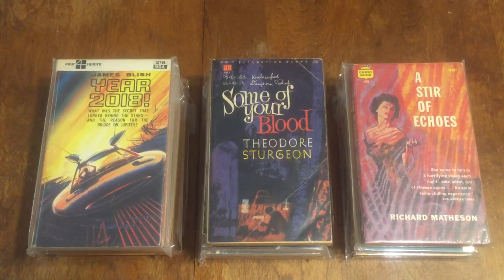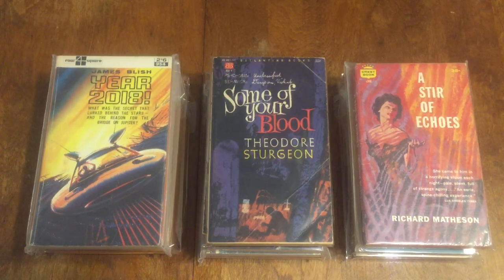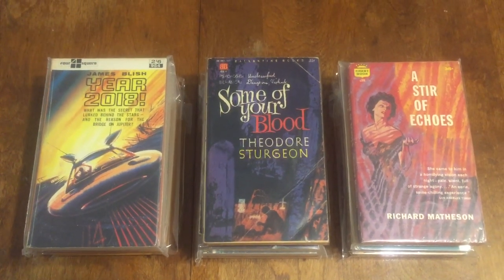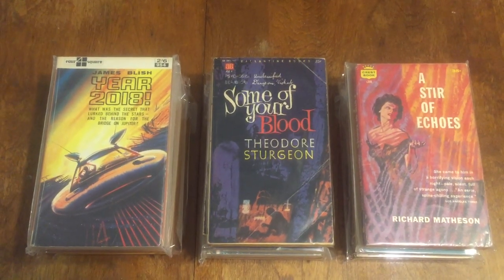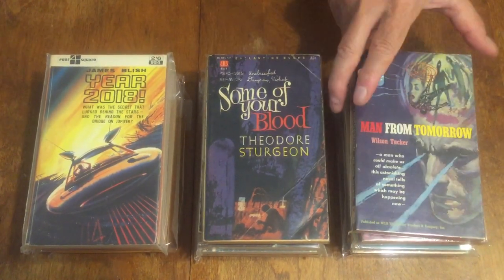Next one is 'The Man from Tomorrow' by Wilson Tucker — that's a Bantam American book 1343, reprinting the hardcover.